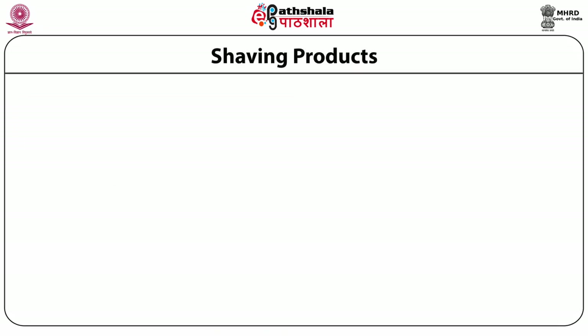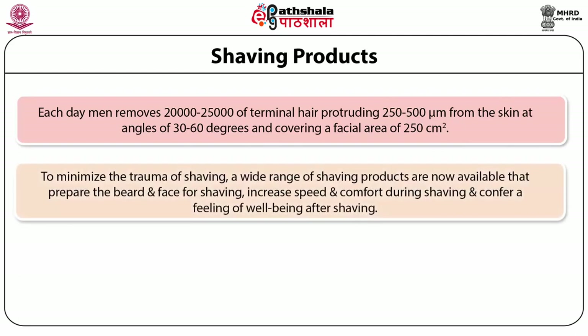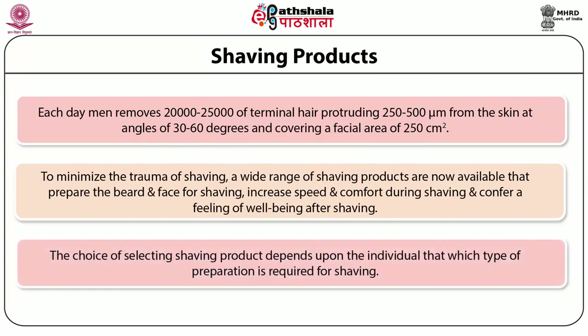Each day men remove 20,000 to 25,000 terminal hairs protruding 250 to 500 micrometers from the skin at angles of 30 to 60 degrees and covering a facial area of 250 square centimeters. To minimize the trauma of shaving, a wide range of preparations are now available that prepare the beard and face for shaving, increase the speed and comfort during shaving, and confer a feeling of well-being after shaving. The choice of selecting shaving products depends upon the individual.